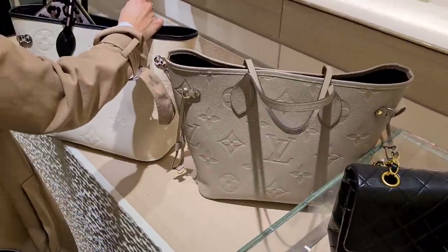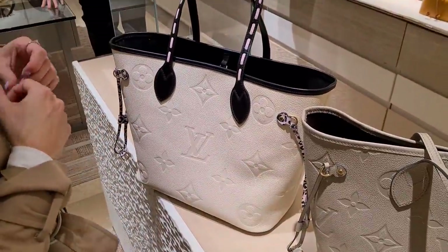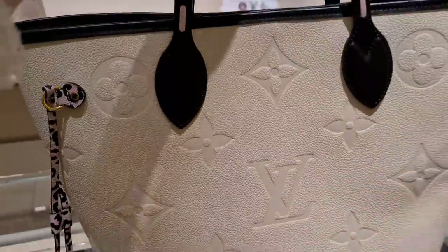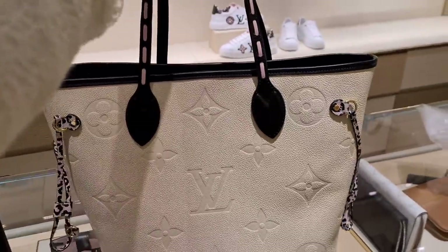We've got a couple of Neverfulls here because Lisa wants one — for her master's degree, yeah. I'm not sure which size. This is one of the Wild at Heart Neverfulls as well. These details are quite out there, but let's try it.